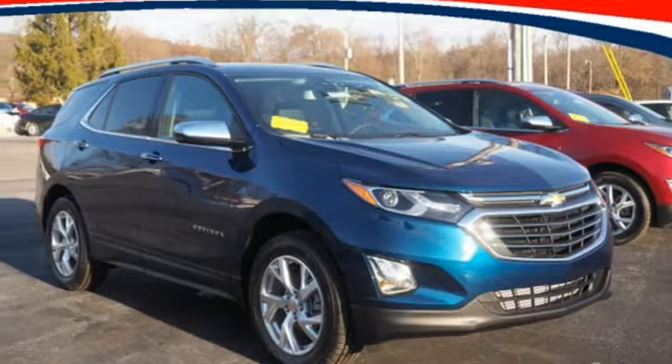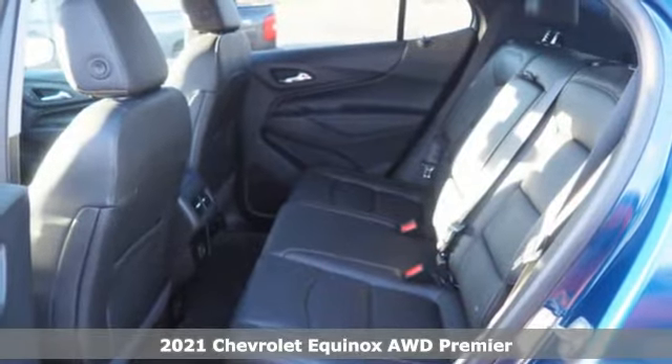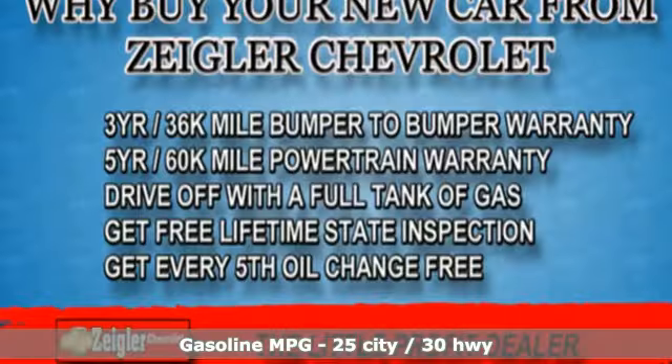It's a new 2021 Chevrolet Equinox. Stylish, energized, and ready for takeoff. This is a multitasker that doesn't compromise. You'll look forward to every drive with features like these.